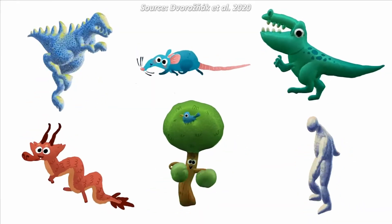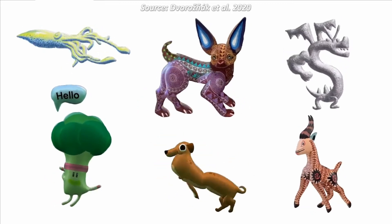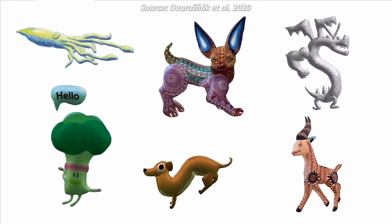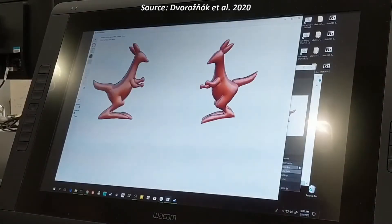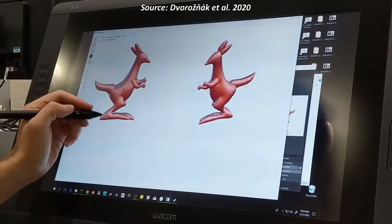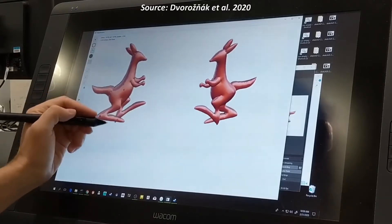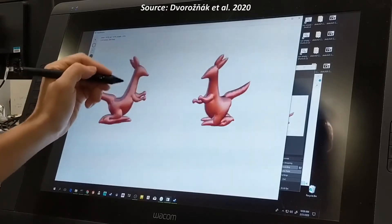As someone who is not naturally a very artistic person, I have always stayed away from learning animation and 3D modeling because of the difficulty involved in it. That is why I think the future of this industry involves using AI in some capacity to make it easier for people to do these things without requiring the creativity skill set.